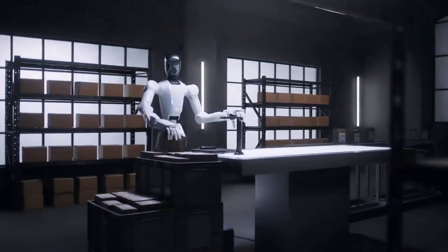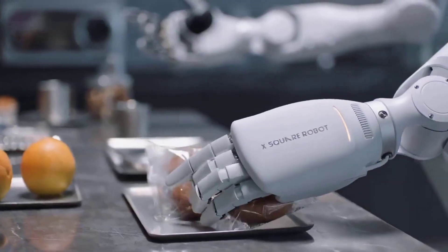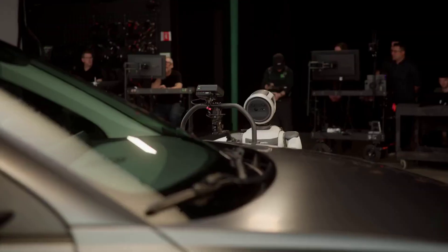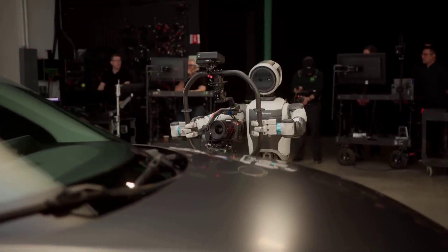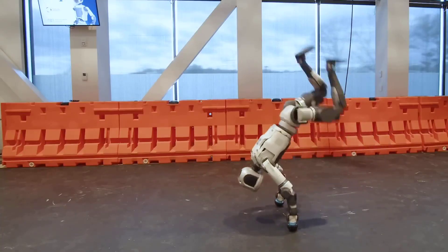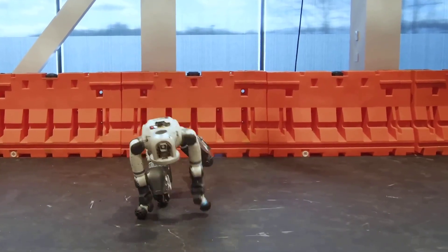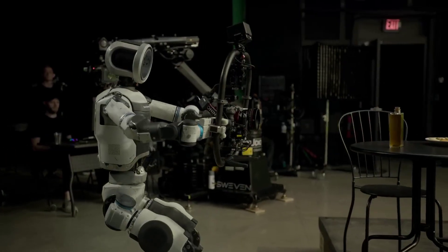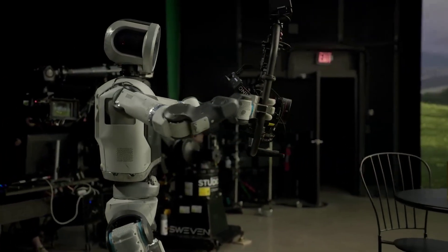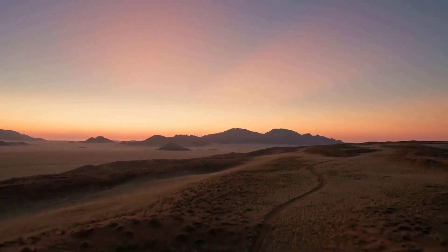And this moment, right now, may decide which company defines the next era of automation. For nearly a decade, Atlas has been known as the parkour robot — the viral star of backflips and gymnastics. But Boston Dynamics has never been satisfied with applause. Behind the scenes, the team has been re-engineering the robot's core identity. They've moved beyond motion and into manipulation.